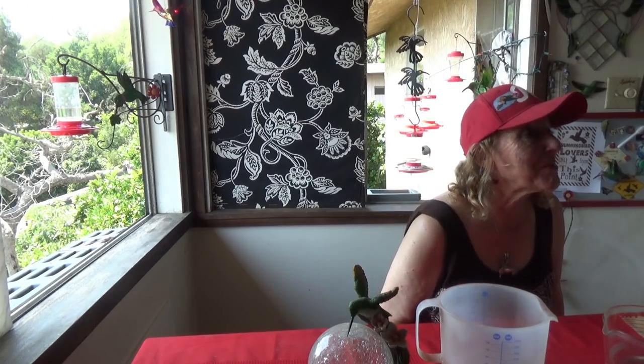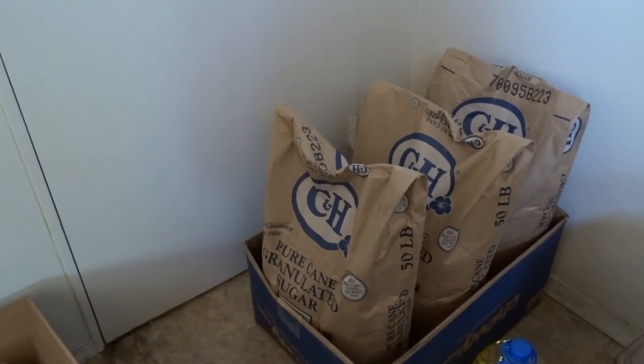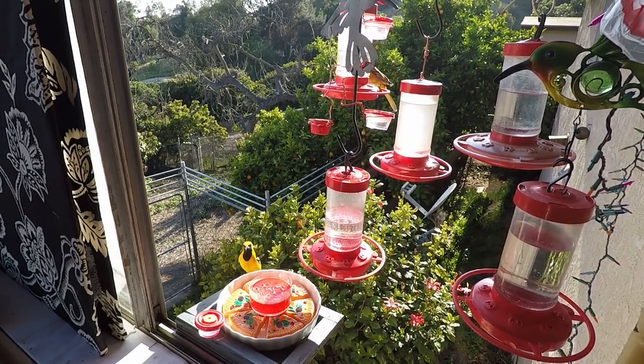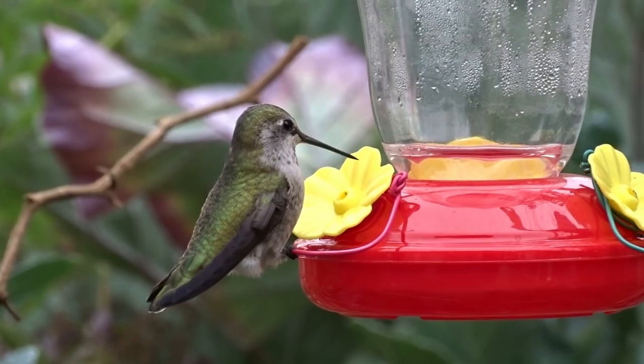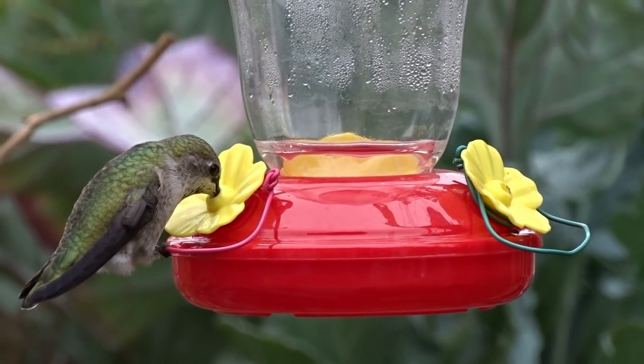Hi everybody, it's Robbie from Southern California and today I'm going to answer the million dollar question — it may not be worth a million, but it could be for me the way I feed the hummingbirds. There are a lot of questions on what is better to feed them. Is it better to feed sugar from sugarcane? Is it better to feed them beet sugar? Which sugar are they going to eat?